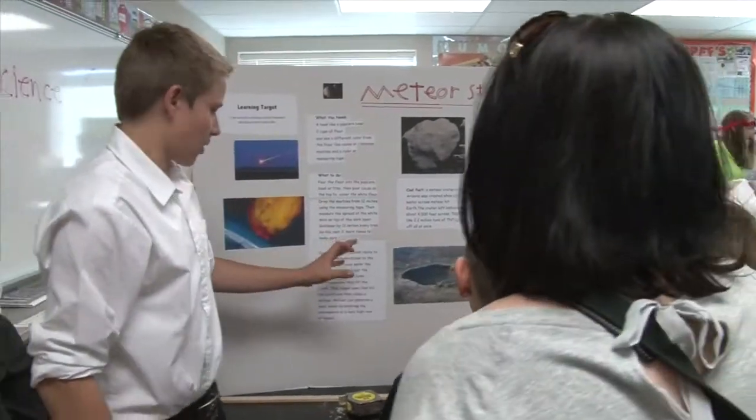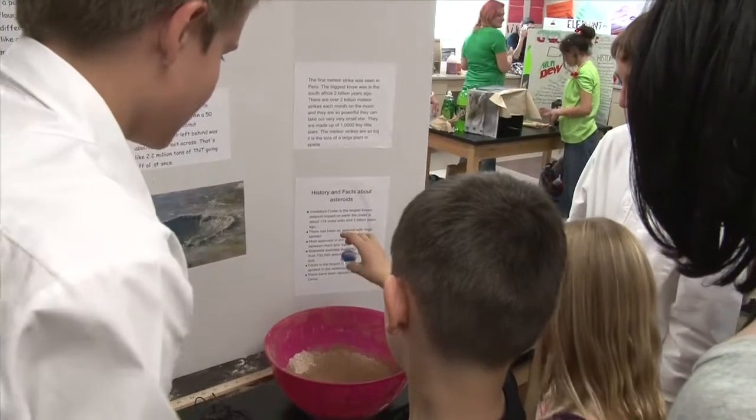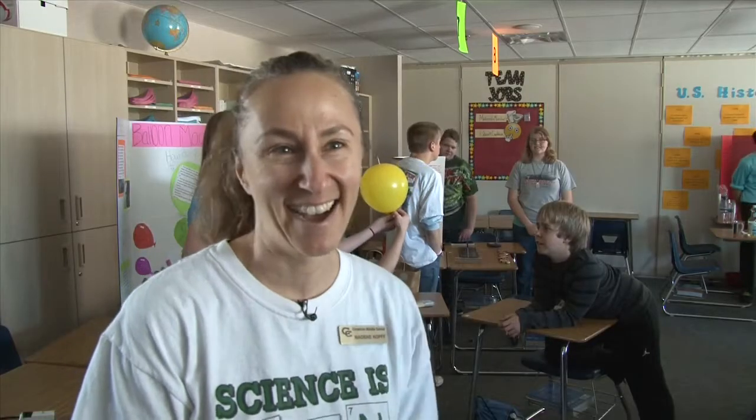There was a meteor probably about this big when it finally got to work. There are tons of incredibly creative projects here today. I could keep going on and on.